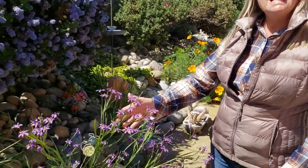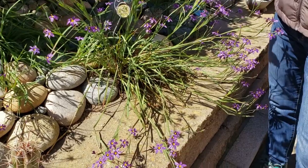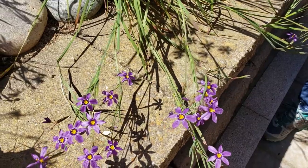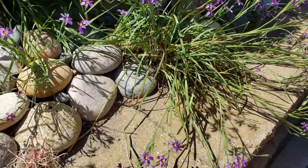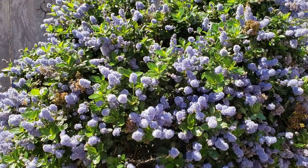Our next native is blue-eyed grass. It's misnamed in two different ways: one, it's not really a grass — it's an iris and belongs in the iris family. The second way it's misnamed is blue-eyed grass makes you think that the center or the eye would be blue, but it's actually yellow. So: blue-eyed grass.